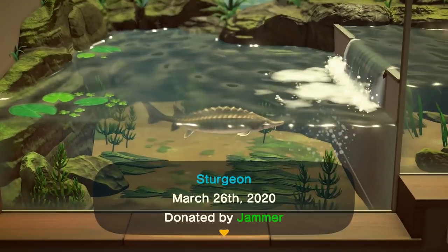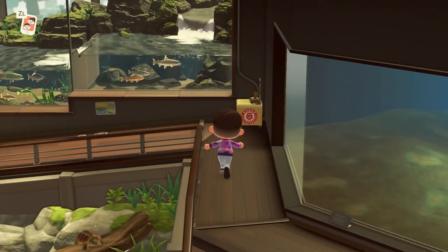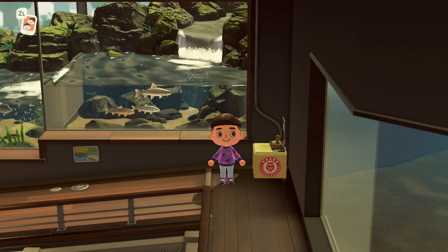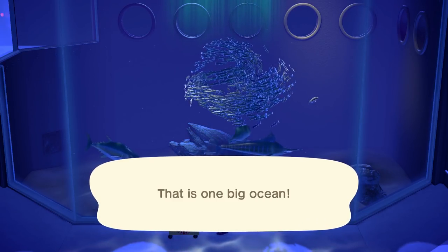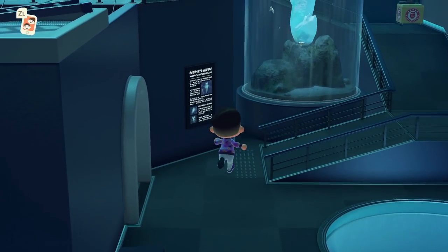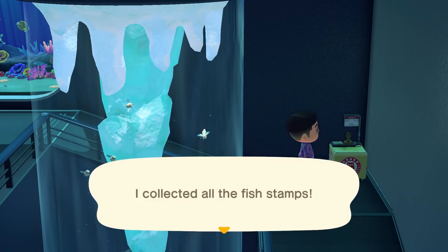Starting in the fish exhibit, I spot the first stamp. Stamp spot: Headwaters - 'Different fish live in different parts of the same river.' I click A to actually stamp it. Then in the deep water section: 'That's one big ocean.' The last one should be in the icy sea area near the sea butterfly - and it definitely is. 'The icy sea - that's as chilly as it gets.' Fish exhibit stamps complete!